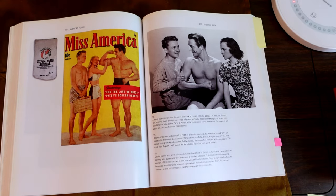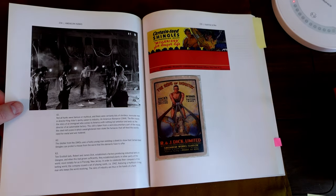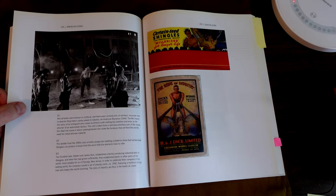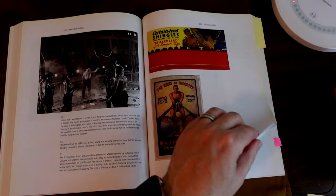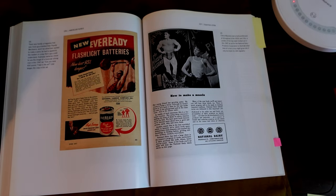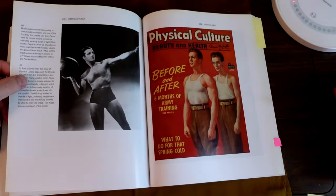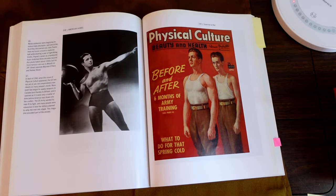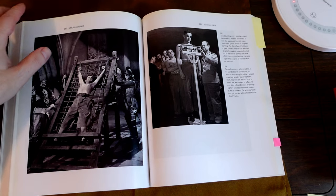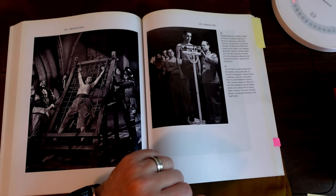Golden Gloves, movie. Robert Page. Richard Denning. All-American Romance, 1944. This is about house shingles, industrial belts, and advertising. Ever-ready flashlight bulbs — look at the strong man, 'How to make a muscle.' National dairy. John Payne, actor. Physique culture, beauty and health. The Black Swan — Tyrone Power. Tyrone Power, escaping his military service.